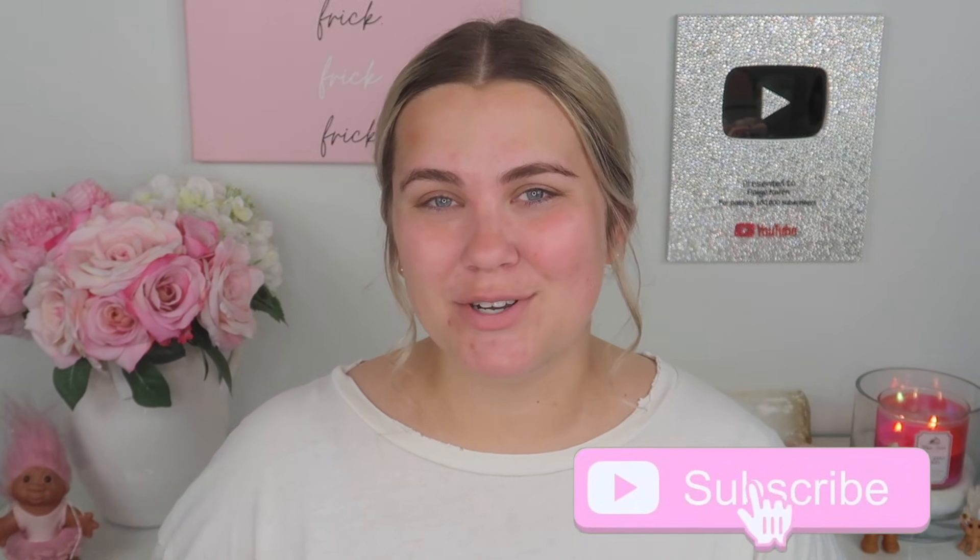Hey everybody, it's Paige, and today's video is going to be a full face of PR makeup. I just recently filmed a PR haul — if you guys haven't seen that yet I will link it down below — but we have a ton of new stuff to try out today. If you are new to my channel don't forget to subscribe and give this video a thumbs up if you enjoy, and let's go ahead and get started.